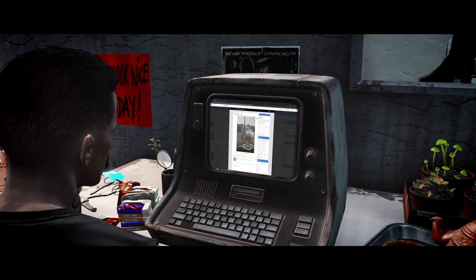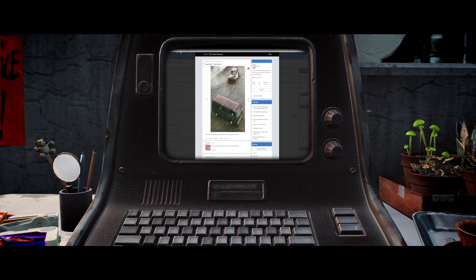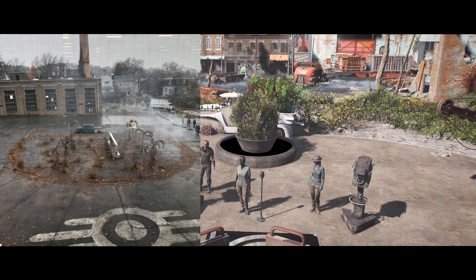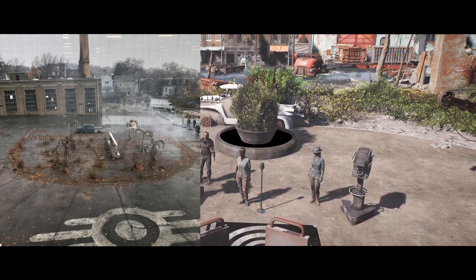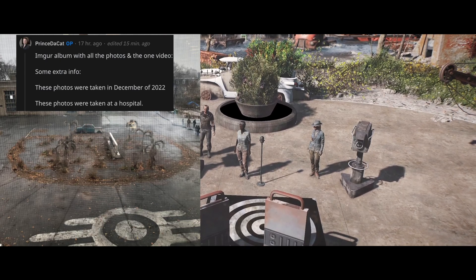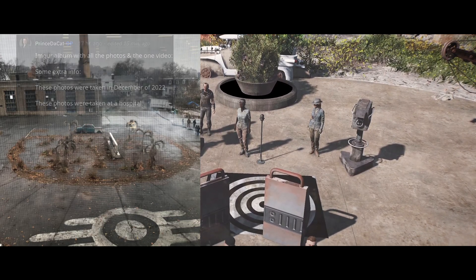Before we go any further, I do want to give credit to the Reddit user PrinceDeCat for uploading these photos to Reddit. Starting off with this first image, it looks like we're right outside some sort of Vault-Tec facility. These photos were taken back in December of 2022, and it appears that the location is at a hospital.